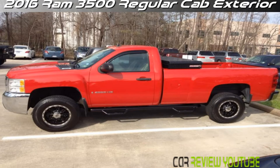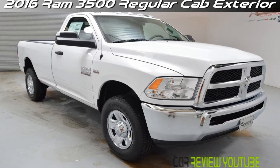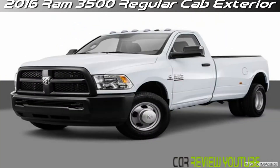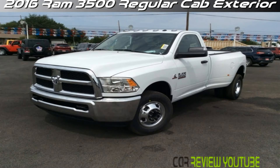The Laramie Limited remains a flagship trim level. The upcoming model year will see the return of three cab configurations for the 3500: the three-passenger, two-door regular cab; the spacious six-passenger, four-door crew cab; and the even-roomier six-passenger, four-door megacab.